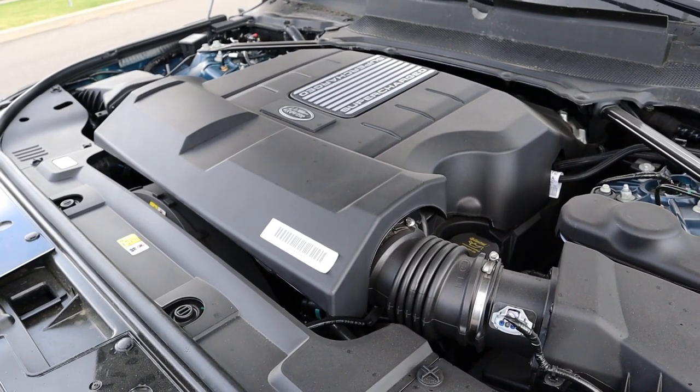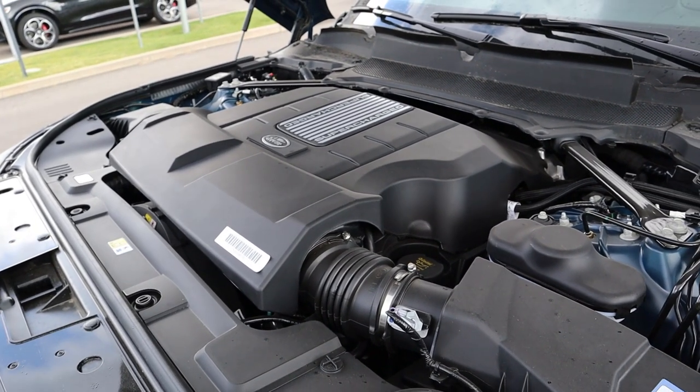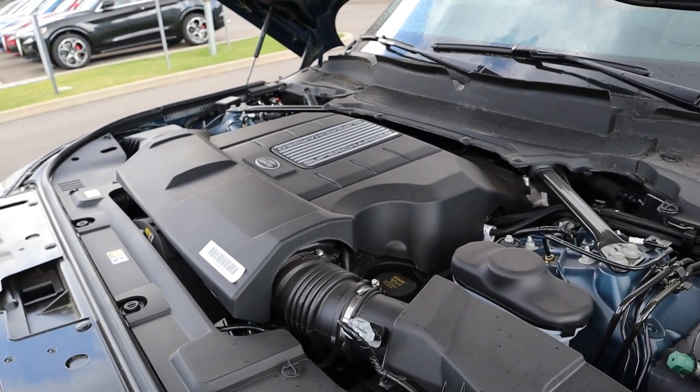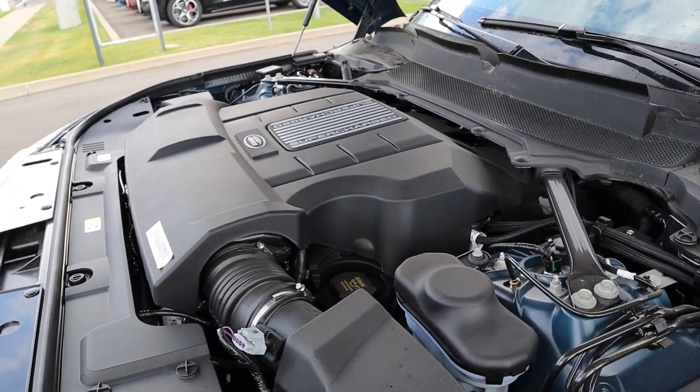So under the hood, we have a supercharged 5-liter V8 that goes through an 8-speed automatic transmission. Power outputs are 557 horsepower and 516 pound-feet of torque, with fuel economy being 14 around town and 19 on the highway.